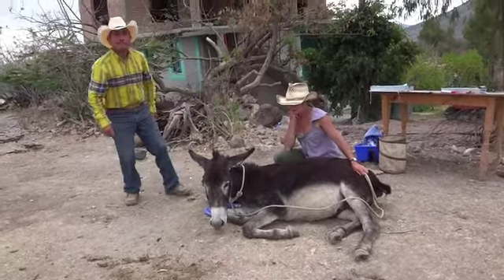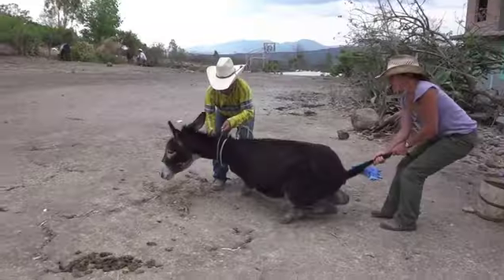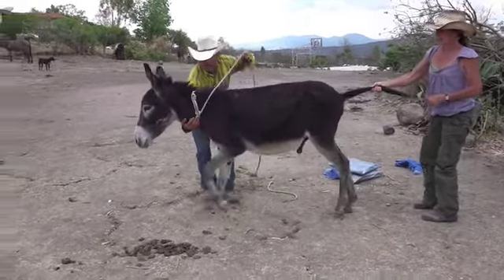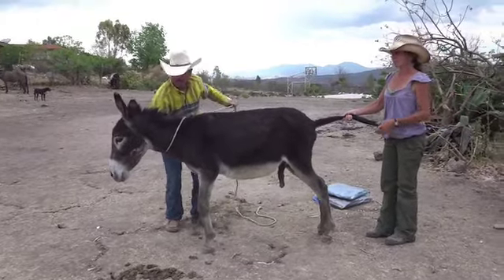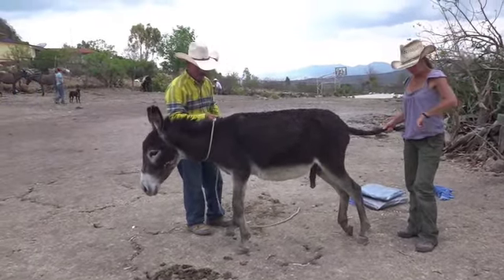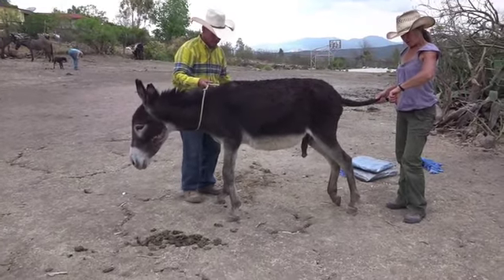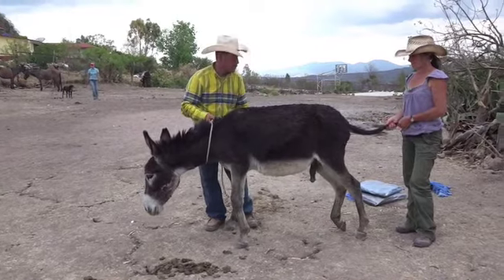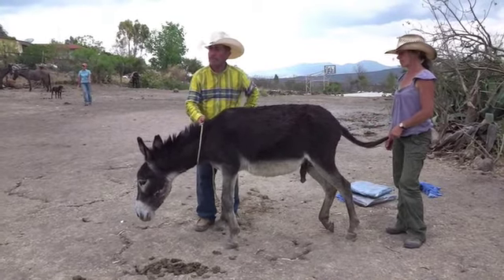He got himself sternal finally, then got up nicely with tail assistance. This procedure took about twice as long as a regular castration because we had to remove the tumor, suture it, and we also injected it with cisplatin. It was one of the last surgeries of the day.